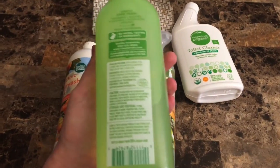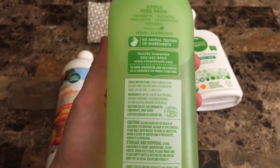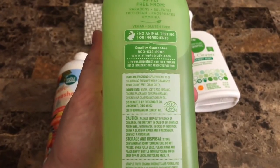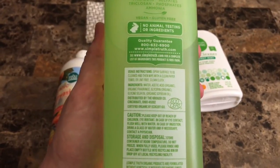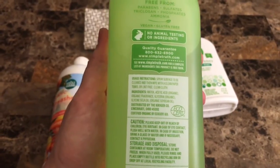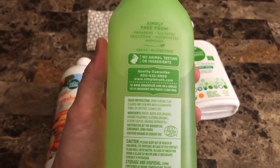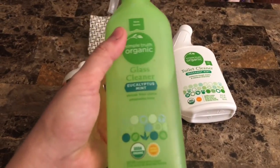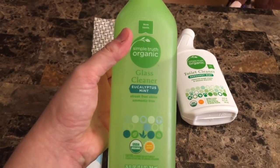So the ingredients are: water, acetic acid — which is organic — organic fragrance, which makes me a little nervous since I'm not sure what that is, glycerin, and organic soybean oil. There's not that many things in here, which is awesome. It's free from parabens, sulfates, and all those other yucky things. It's not tested on animals. It does smell a little vinegary, but this is the glass cleaner I use and I really, really like it.